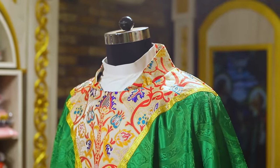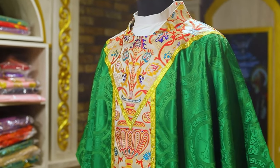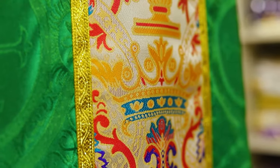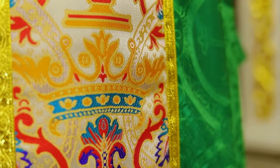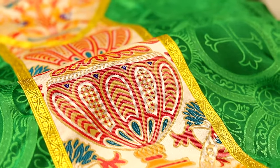There are so many ways that PSG can customize your vestments to meet your needs. This beautiful chasuble, shown here in our damask fabric, is also available in brocade. PSG will line this for you if you wish — it's an option.